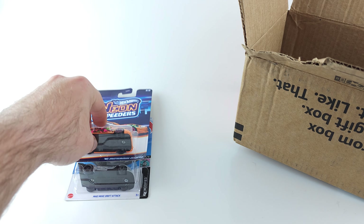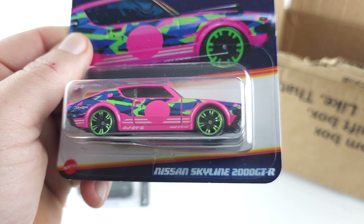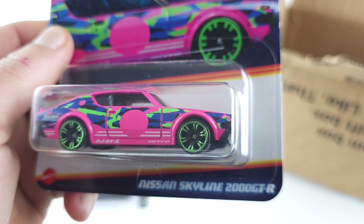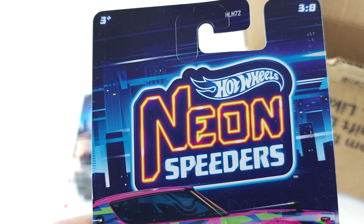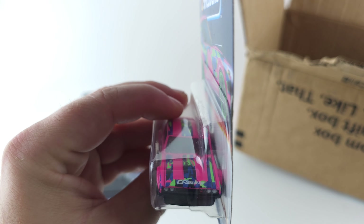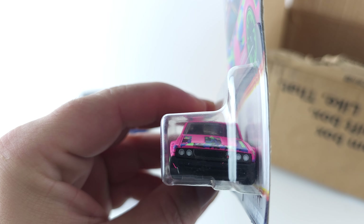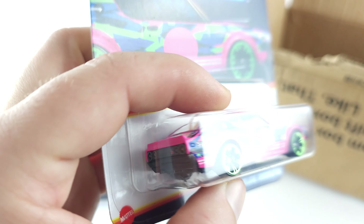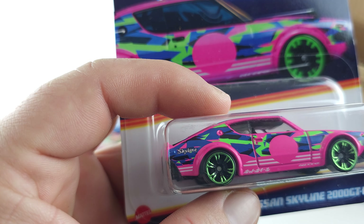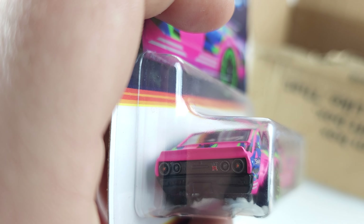Next we have the Nissan Datsun Skyline 2000 GTR - this is also from the neon speeder set. Got the Greti logo right there on the hood. This one's really cool, 'Skyline' right there on the back fender, and a little GTR logo too right there.